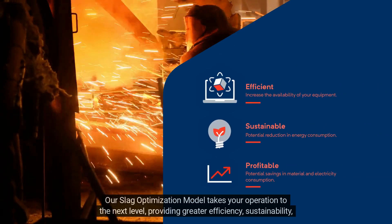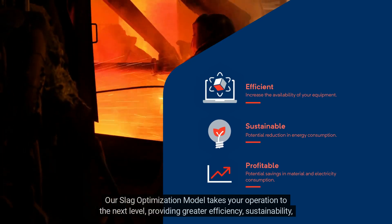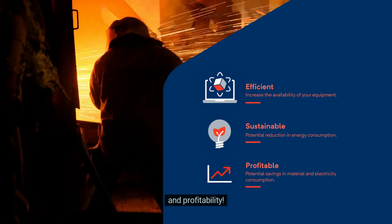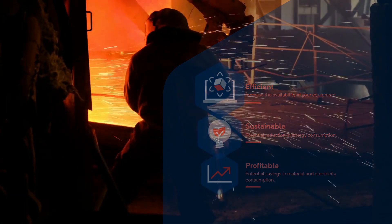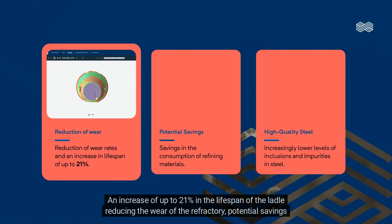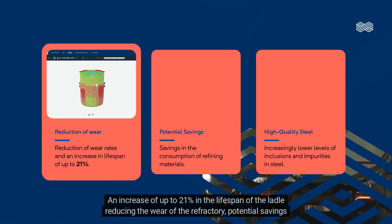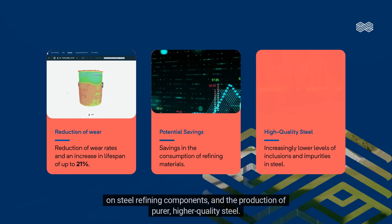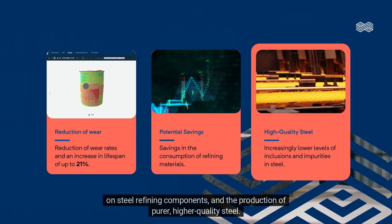Our slag optimization model takes your operation to the next level, providing greater efficiency, sustainability, and profitability. The result? An increase of up to 21% in the lifespan of the ladle, reducing the wear of the refractory, potential savings on steel refining components, and the production of purer, higher-quality steel.